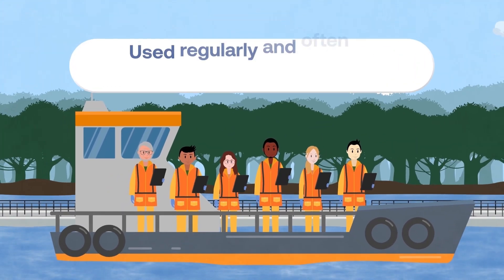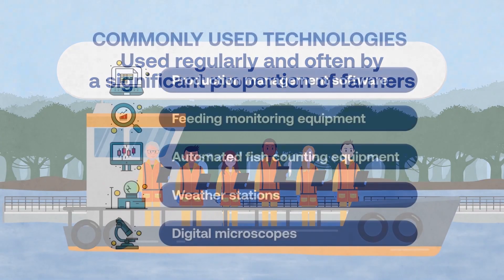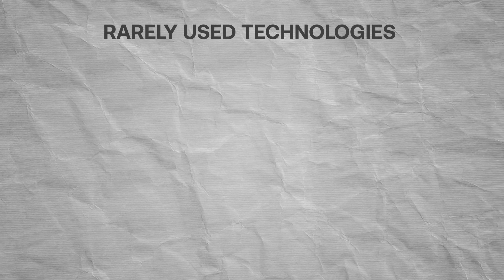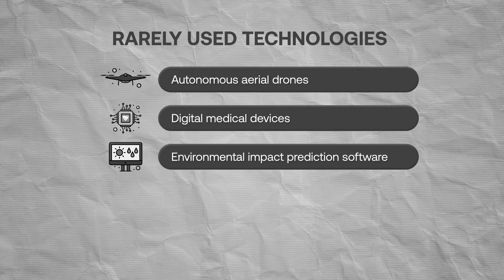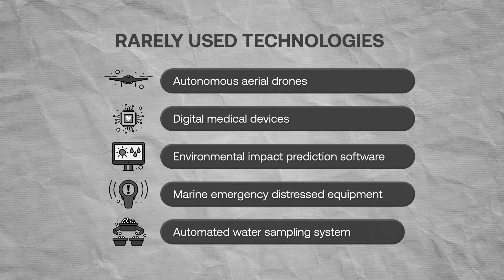These technologies are used regularly and often by a significant proportion of farmers. In contrast, much newer digital technologies are rarely used, such as autonomous aerial drones, digital medical devices, environmental impact prediction software, marine emergency distress equipment, and automated water sampling systems.